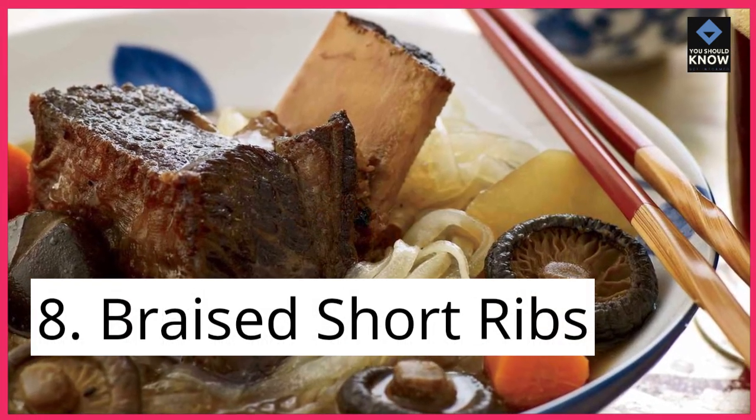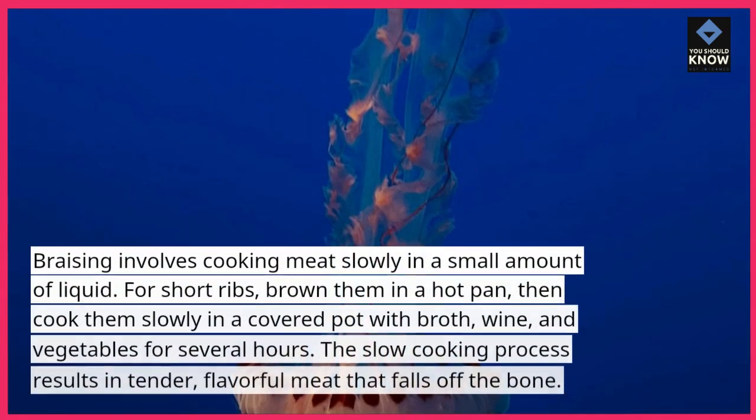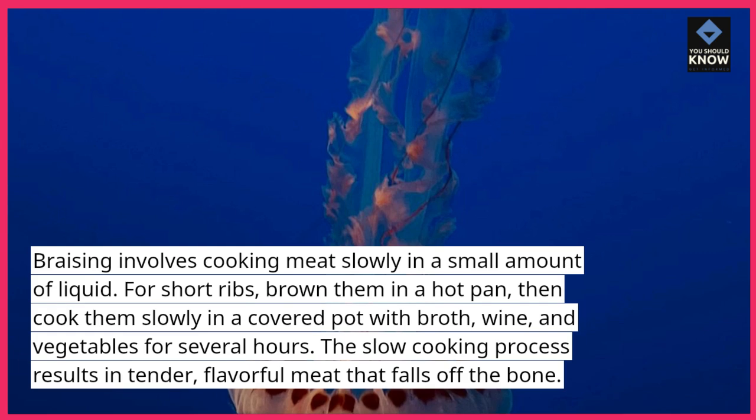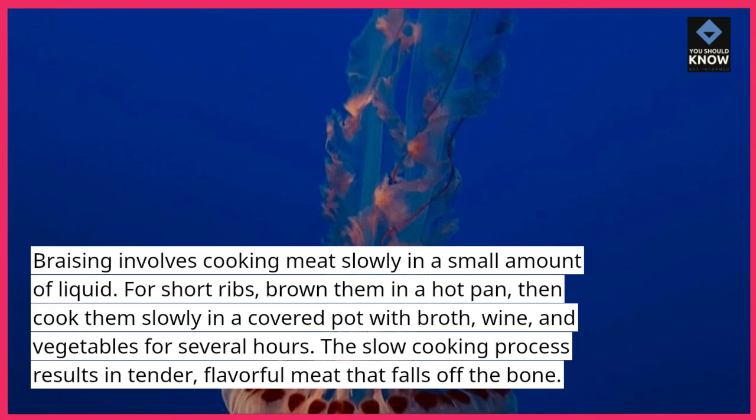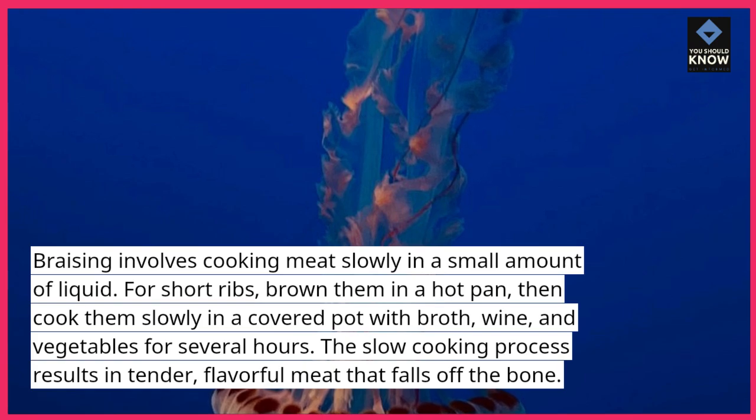8. Braised Short Ribs. Braising involves cooking meat slowly in a small amount of liquid. For short ribs, brown them in a hot pan, then cook them slowly in a covered pot with broth, wine, and vegetables for several hours. The slow cooking process results in tender, flavorful meat that falls off the bone.